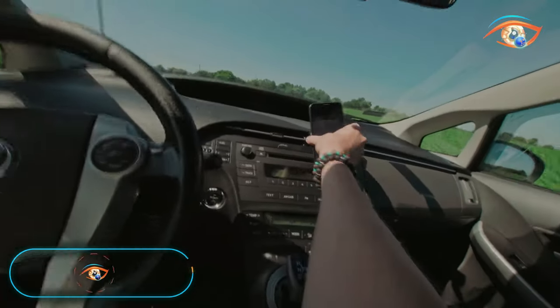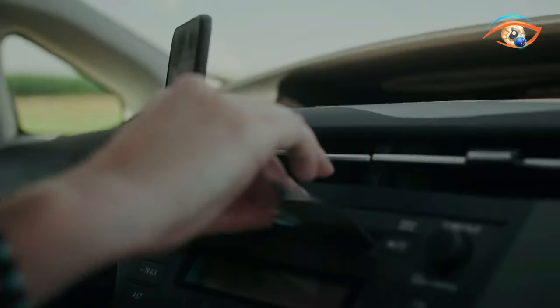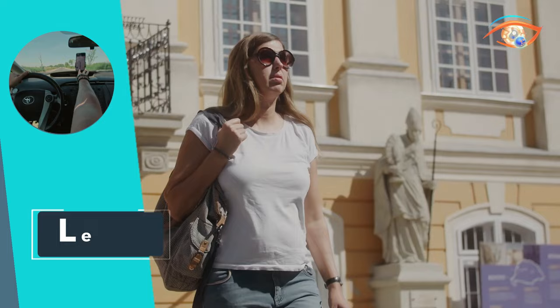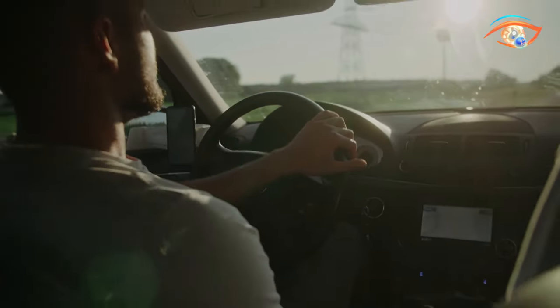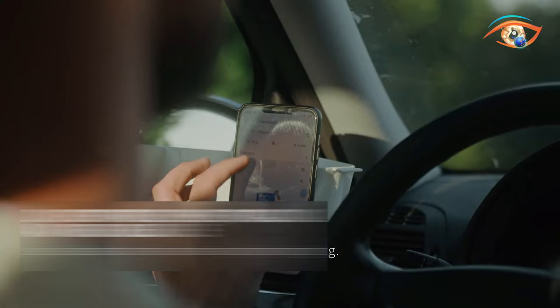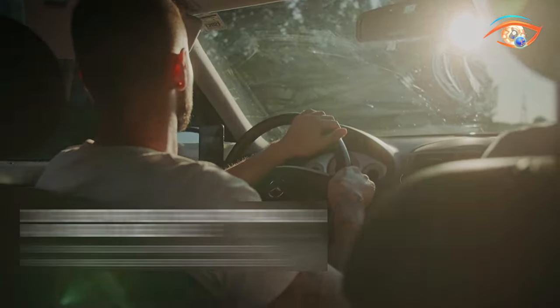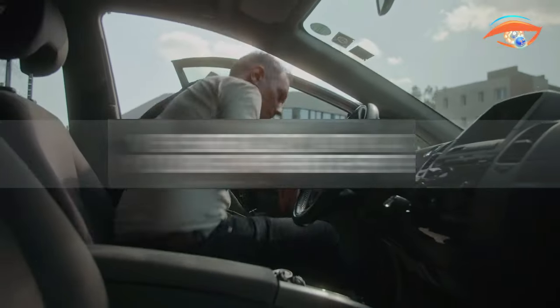Meet Lefty, the ultimate hands-free car phone holder that effortlessly combines convenience, safety, and versatility. Lefty is designed to be the best in its class, ensuring it doesn't obstruct your view through the windshield. Remarkably, it remains within your field of vision, much like glancing into side-view mirrors. Unlike traditional phone holders, Lefty won't interfere with your operational controls or access to your car's controls, offering a seamless driving experience.